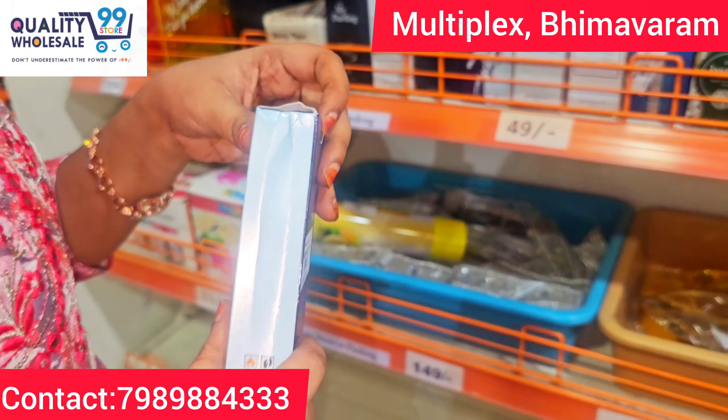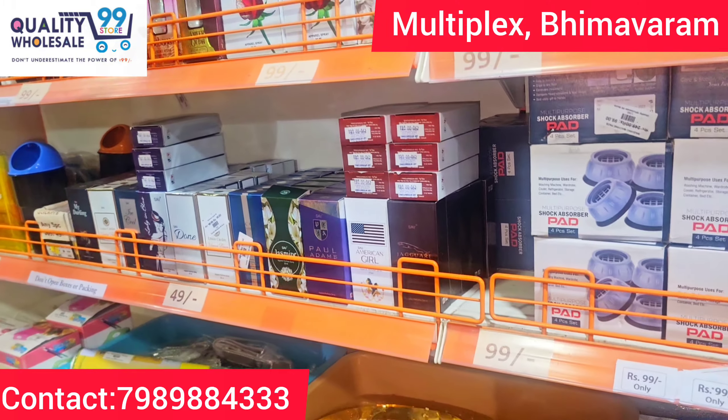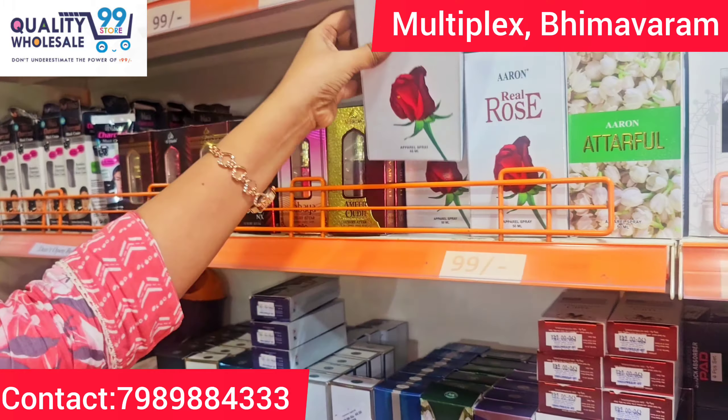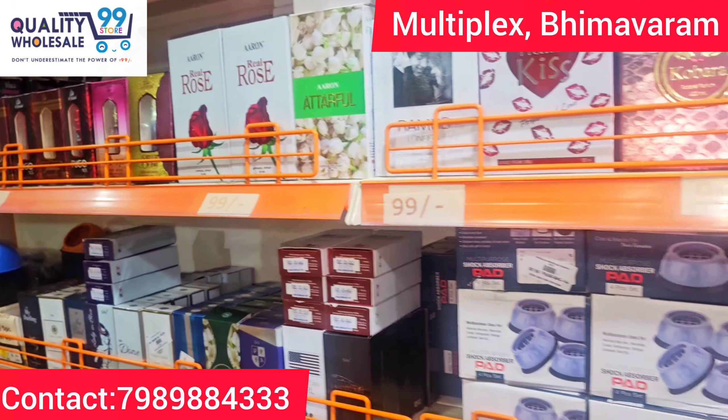These are just 49 rupees. These are also very cute. There are many different fragrances — rose, jasmine, and very nice fragrances. They are very attractive.